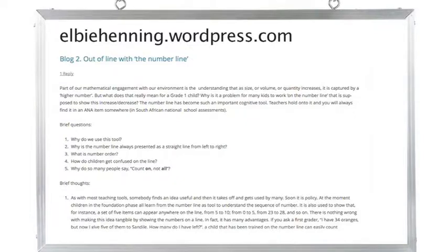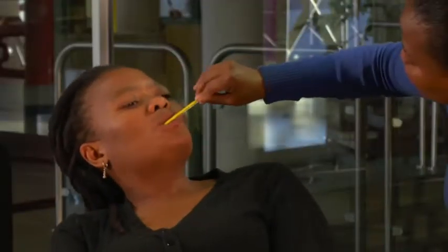Well, actually, yes — it does not always have to be a horizontal line. What about temperature measurement? When it gets hot, the mercury goes up along the number line. And when it cools down, it shrinks and it goes down the number line. Up and down.